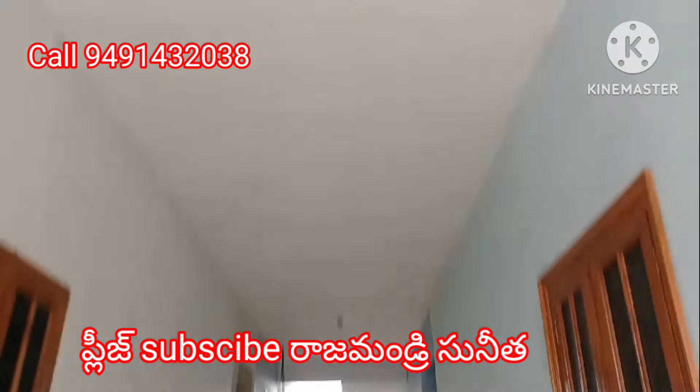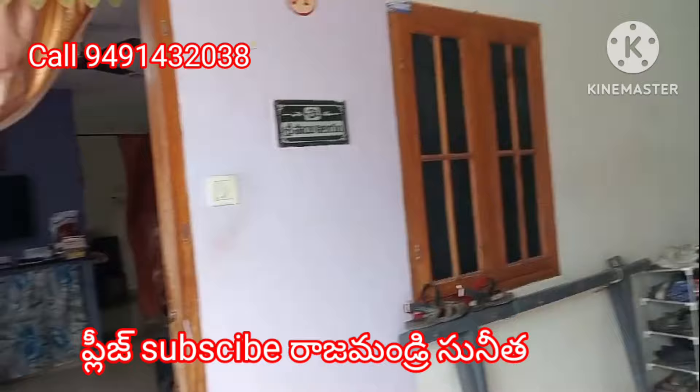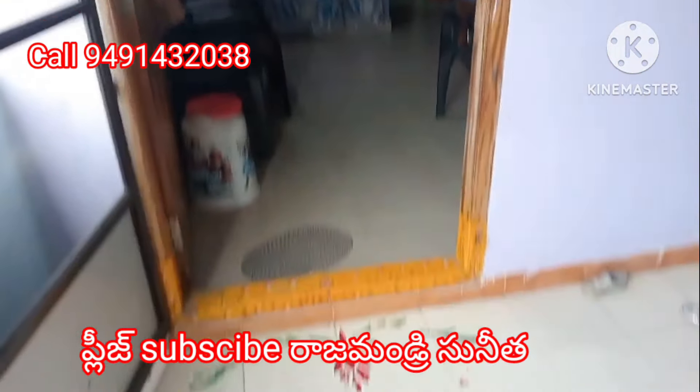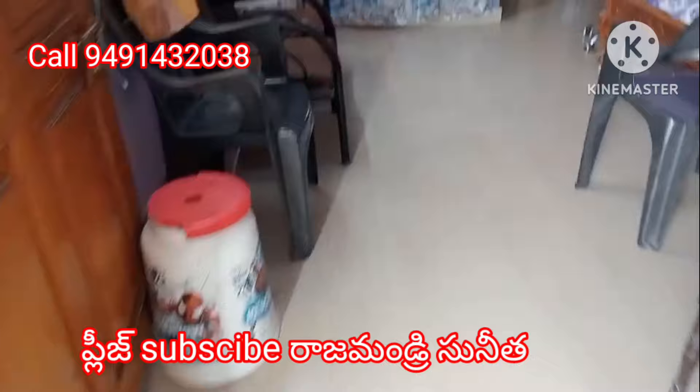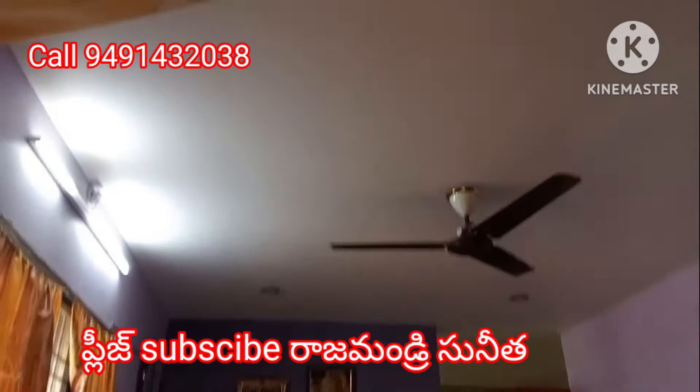Hello and welcome to our channel Rajamandri Sunita. Friends, this video is for our subscribers. The property is in Rajahmundry Main Area, Balaji Pet, Ramakrishna Nagar, Velle Road.